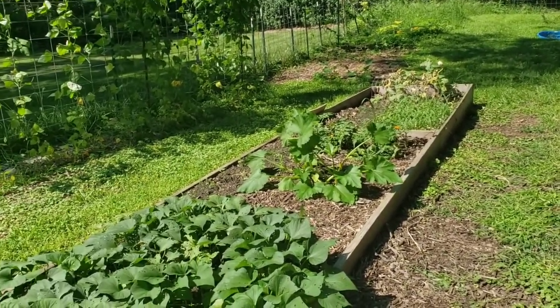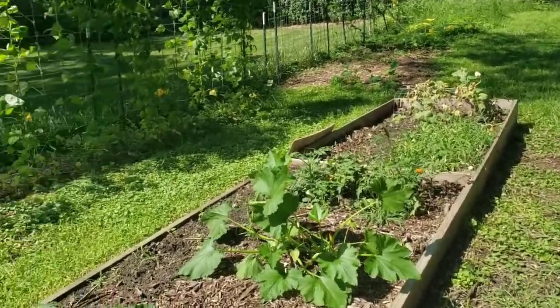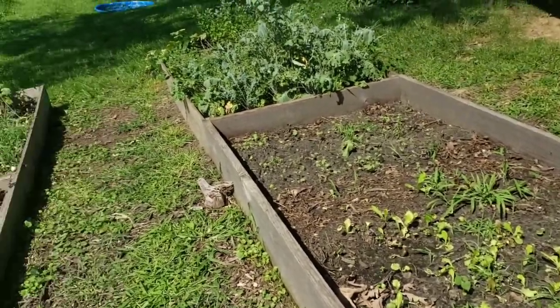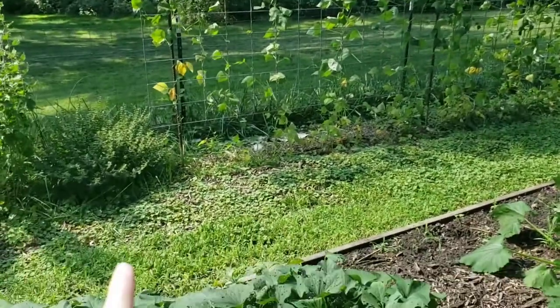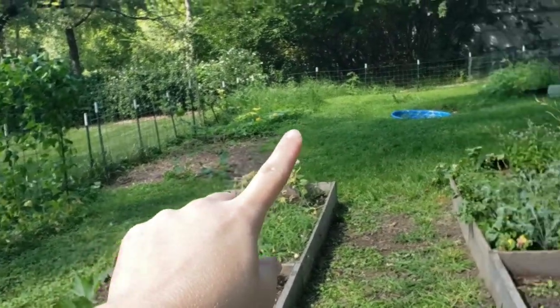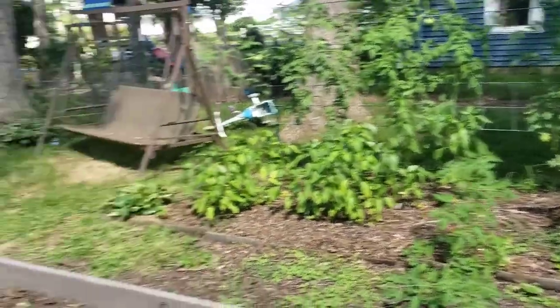I'll probably just go get some hay bales, shake them out real good, try to get all the seed out, and heavily put straw on these beds. Then I'm going to get some more mulch and put it under here really thick, and really thick back here in my vining bed, and over here too.